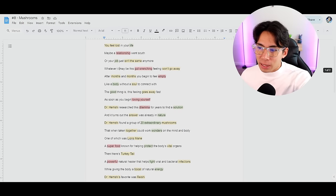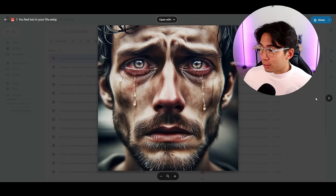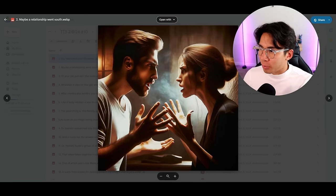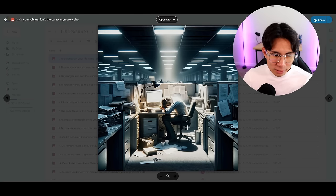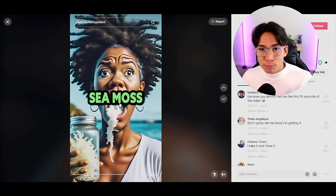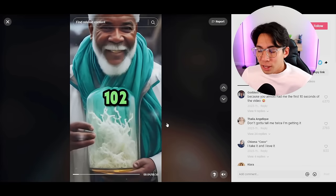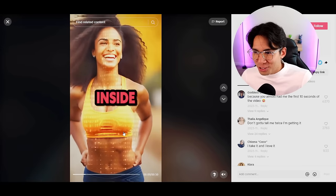Go through every single line and make a different photo for each of them. Once you do that, you should have a whole Google Drive that looks like this: first image for 'you feel lost in your life,' second image of the relationship fighting, third image of a dude hating his job for 'your job just isn't the same anymore.' That's all these viral videos are doing — they go to ChatGPT, have random photos made in 30 seconds, mash it together in a slideshow, and make hundreds of thousands of dollars.